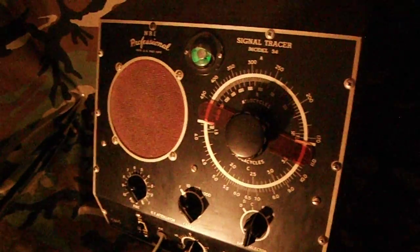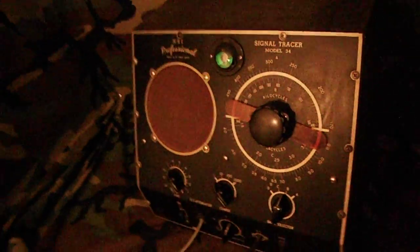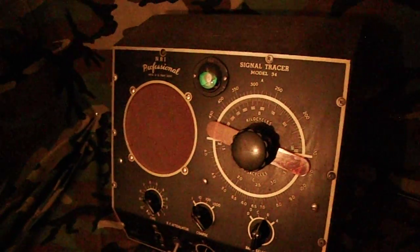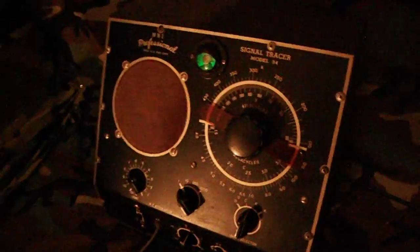You're not going to find this radio anywhere in this condition — this is the only one like it. For a hundred bucks you can't beat it. Thank you very much, thanks for looking.